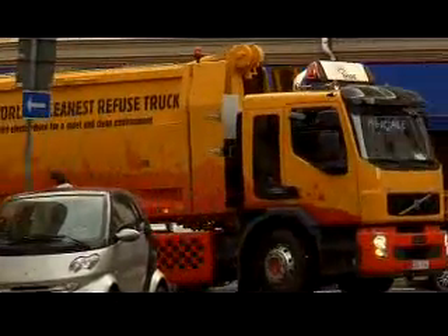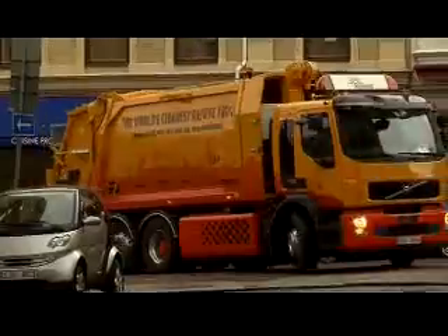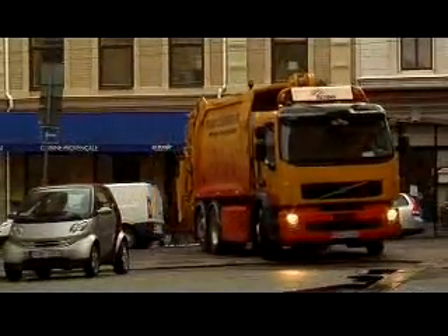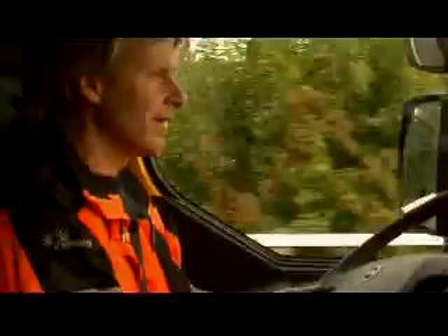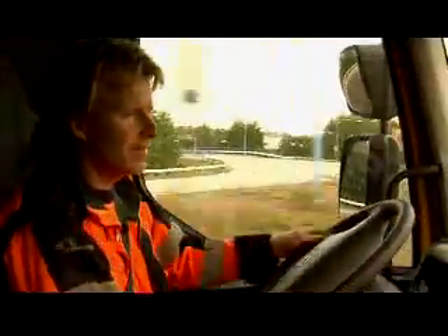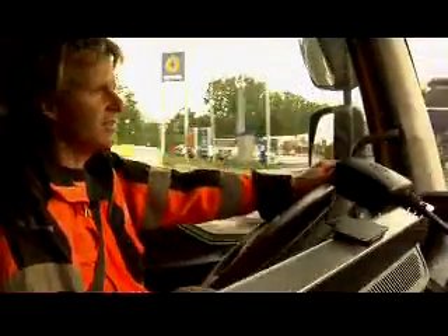Here it is, the world's first hybrid refuse truck in operation. And it's quiet. All the people know that big trucks are very noisy. And then we come on the street and can't hear the truck, just see it.